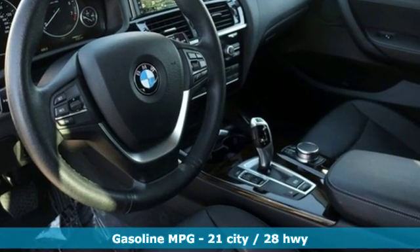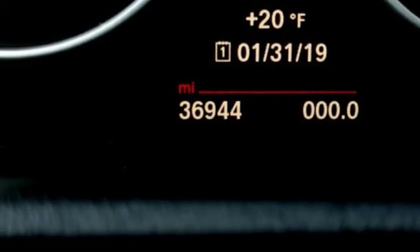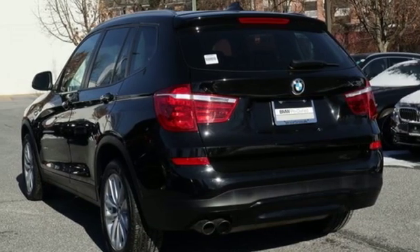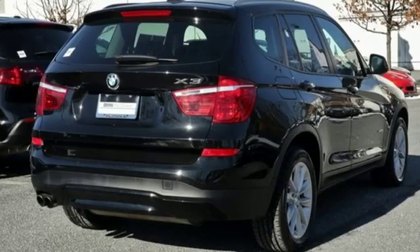Streaming audio, wireless phone connectivity, dual-zone climate control, auto-dimming rear-view mirror, full-service internet access, driver memory seats, turbo inline four-cylinder engine, first- and second-row sunroof, gas-pressurized shocks, and auto-dimming mirrors.